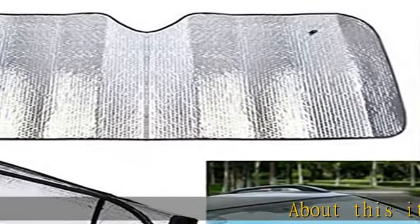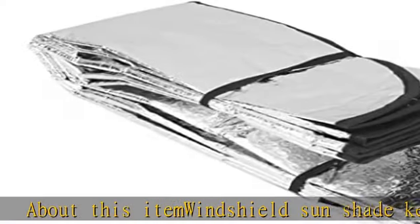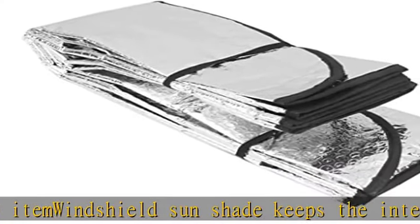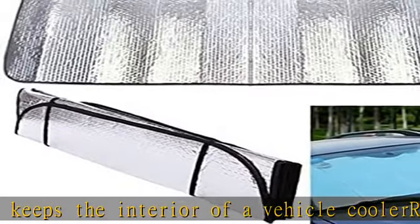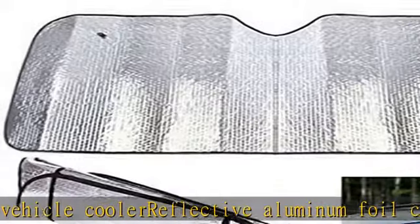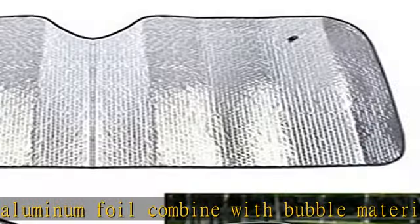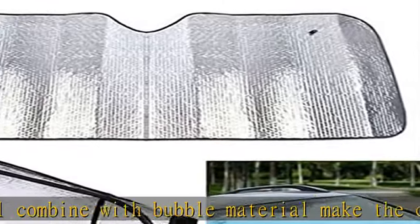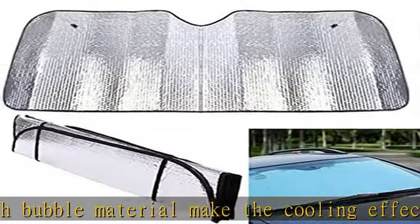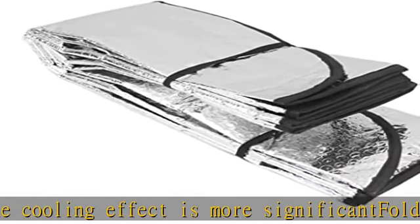About this item: windshield sunshade keeps the interior of a vehicle cooler. Reflective aluminum foil combined with bubble material makes the cooling effect more significant. Folds for compact storage, lightweight portable design. Two suction cups holder included to protect the car instrument desk, steering wheel, and chairs etc. Product comes folded. See more product details in the description to get this product today at the best price.